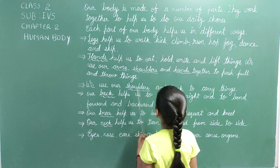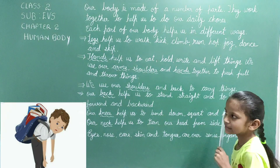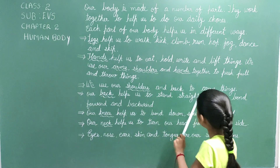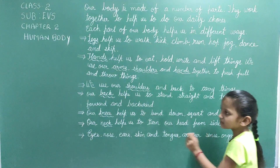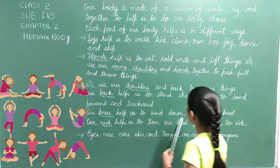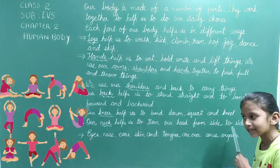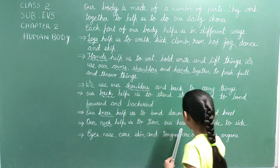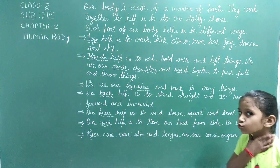We use our shoulders and back to carry things. Our back helps us to stand straight and to bend forward and backward. Our knees help us to bend down, squat and kneel. Our neck helps us to turn our head from side to side.